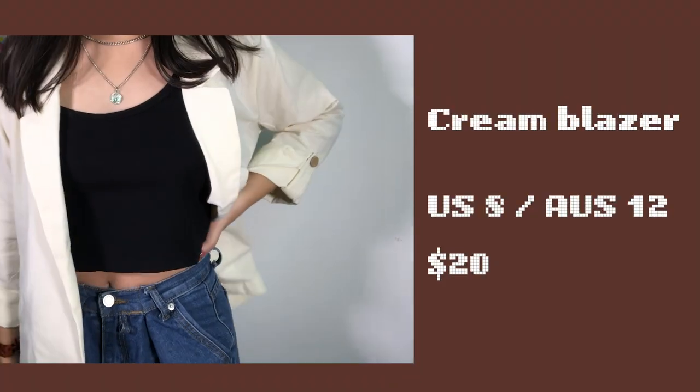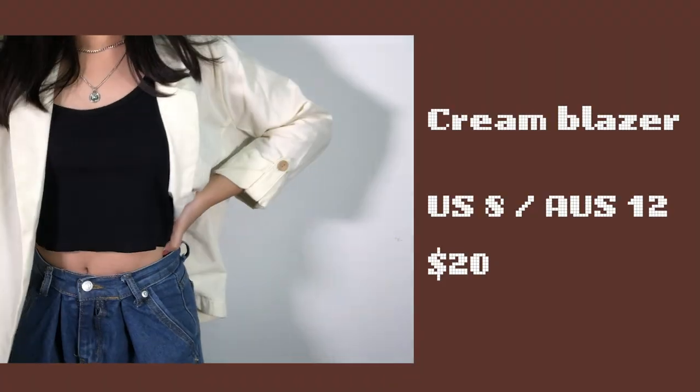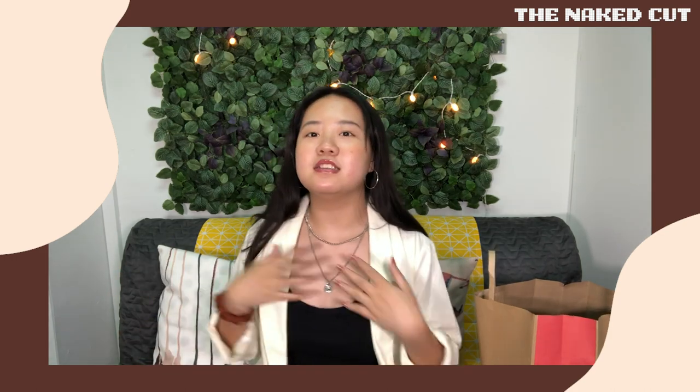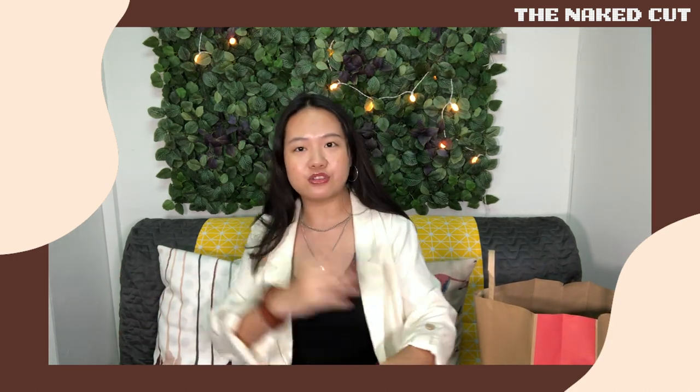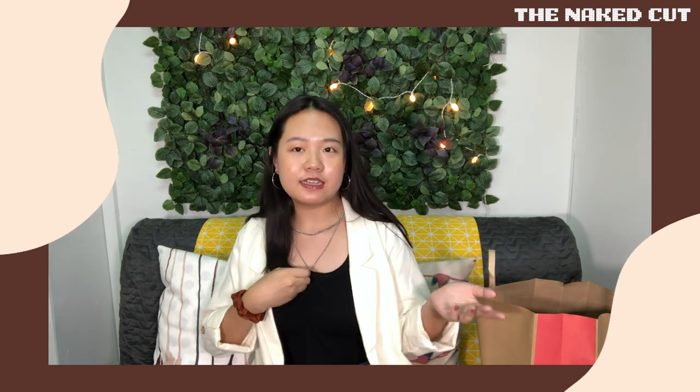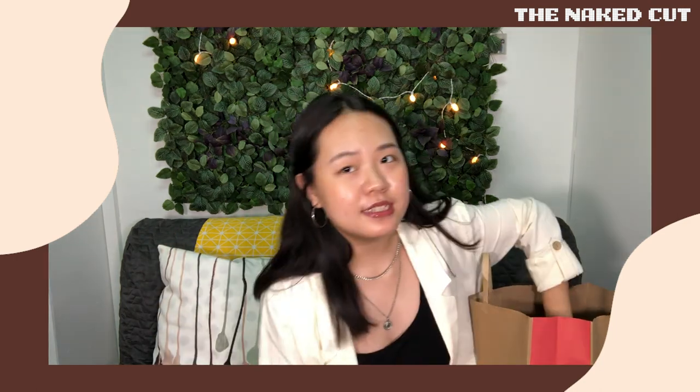Next is this blazer from Cotton On. It's very cute — not too formal, and you can make it casual as well, which is why I bought it. I love the casual blazer look. You can dress it up or dress it down, it's very versatile. The color is not white, it's more of a cream color. I really like it — it's very flowy and comfortable.